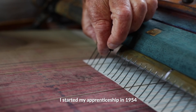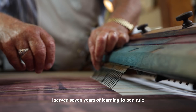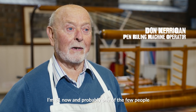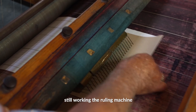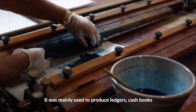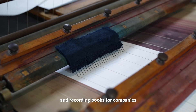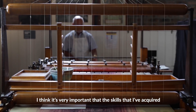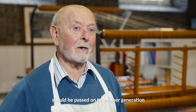I started my apprenticeship in 1954. I served seven years of learning to pen rule. I'm 81 now and probably one of the few people still working a ruling machine. It was mainly used to produce letters, cash books and recording books for companies. I think it's very important that the skills I've acquired should be passed on to another generation.